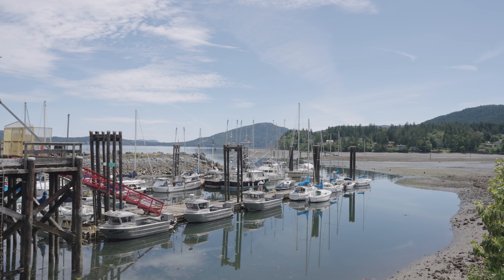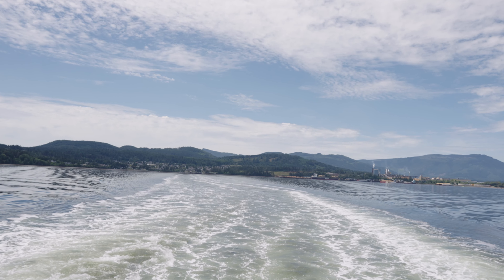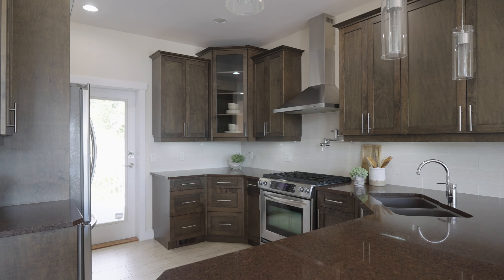Located in Crofton with a short walk to shopping, coffee shops, restaurants, and a spectacular waterfront, with ferries to the Gulf Islands down the street and just minutes to the Trans-Canada Highway — with Duncan, Victoria, and Nanaimo all within a 30-minute to one-hour drive by car.